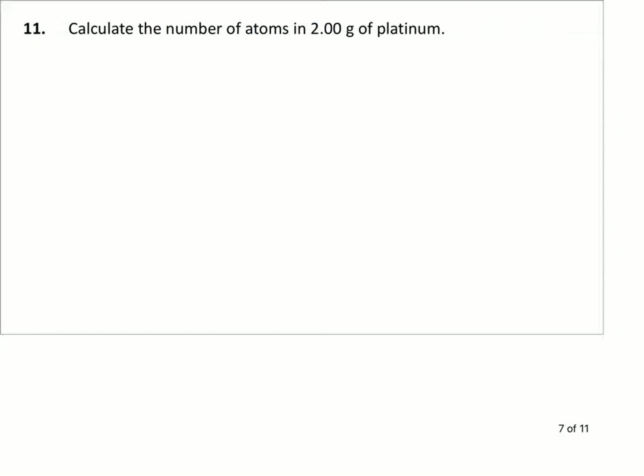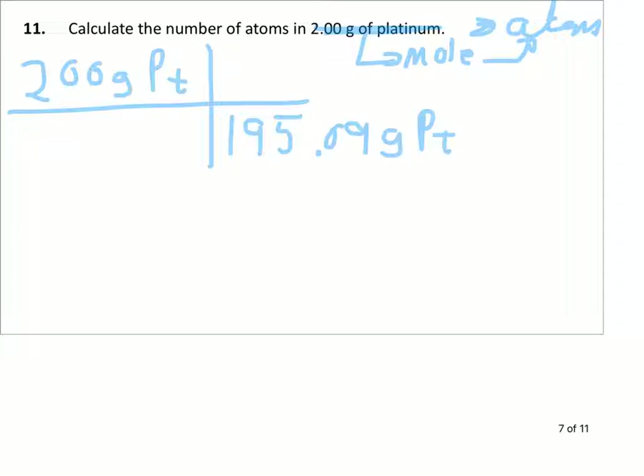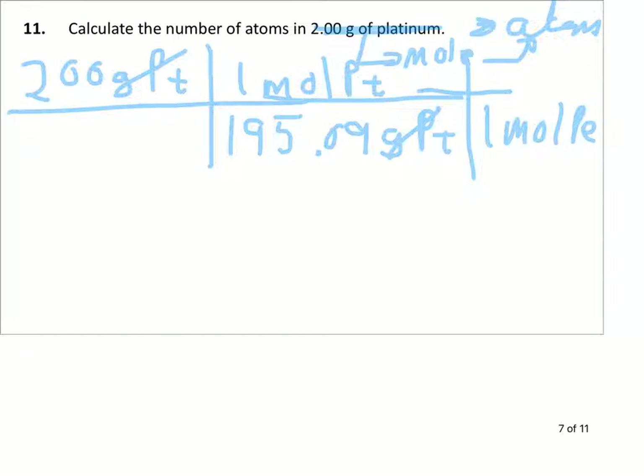Number 11. We switch just a little bit here — in the next few problems we'll be going from grams to atoms. We've got 2.00 grams of platinum and we want to change that to atoms. It just requires another step. We start with 2.00 grams of platinum. To go from mass to atoms, we first have to get to moles: grams to moles, then moles to atoms. From the periodic table, 195.09 grams of platinum per mole. Grams divide out grams. Now we can get to atoms.